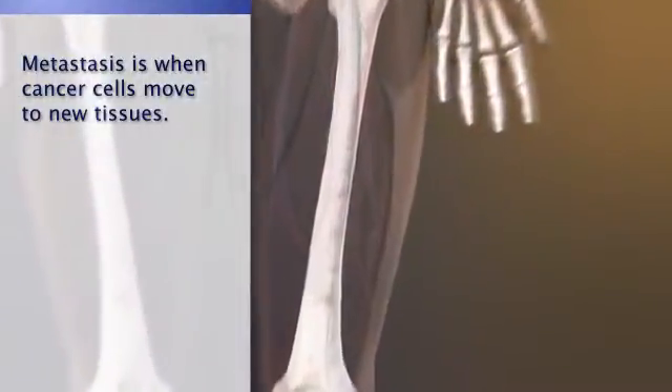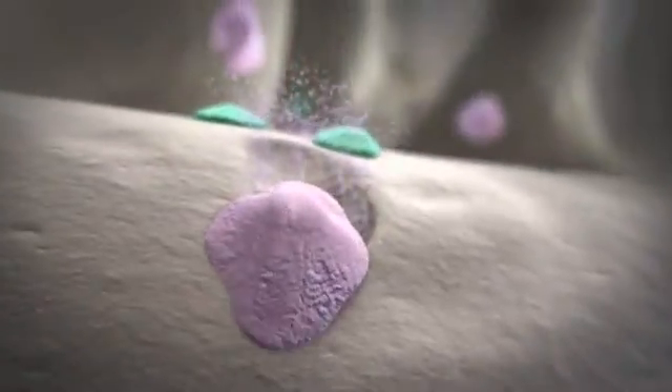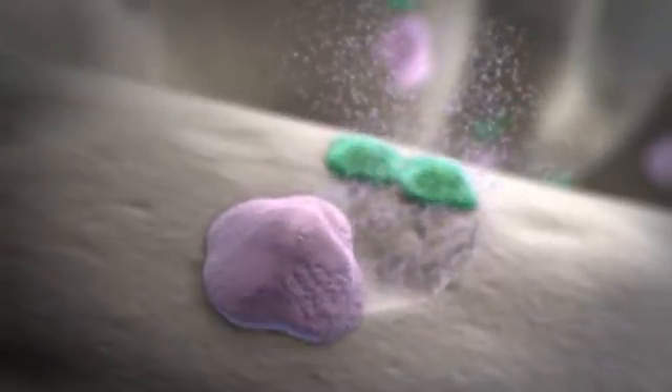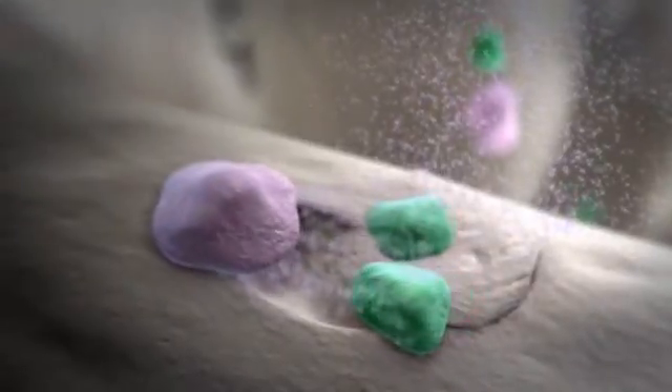Normal bone is continuously active. Old bone is broken down by cells called osteoclasts, while new bone is formed by cells called osteoblasts. As this happens, the bone releases substances called growth factors to support the process.